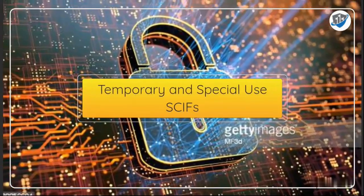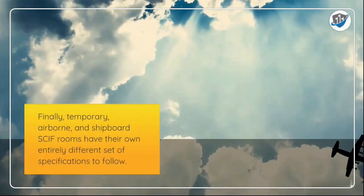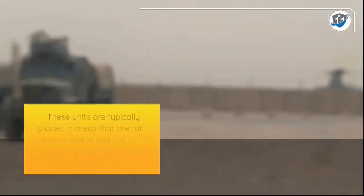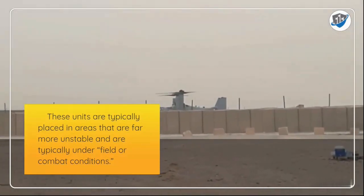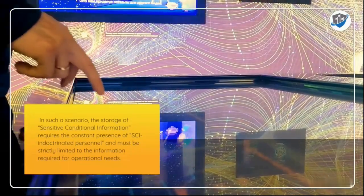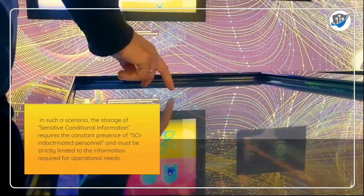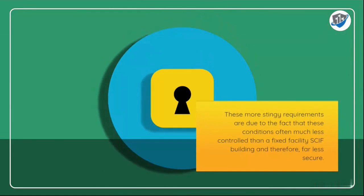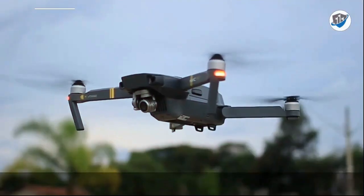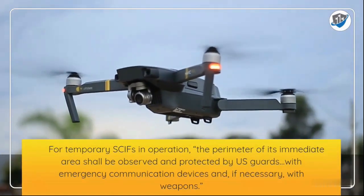Temporary, airborne, and shipboard SCIF rooms have their own entirely different set of specifications. These units are typically placed in areas that are far more unstable and are generally under field or combat conditions. In such scenarios, the storage of sensitive compartmented information requires the constant presence of SCI-indoctrinated personnel and must be strictly limited to the information required for operational needs. These more stringent requirements exist because these conditions are often far less controlled than a fixed facility SCIF building, and therefore far less secure.